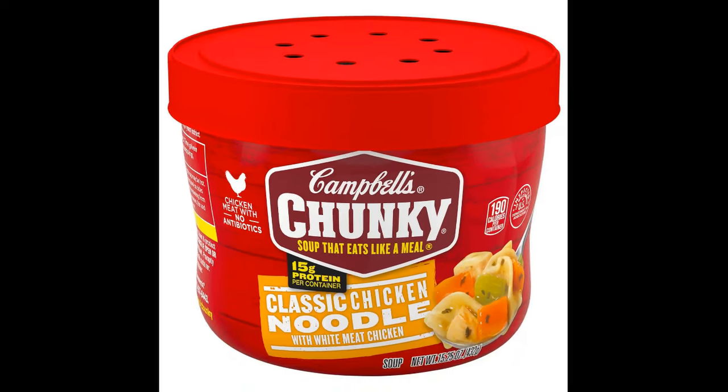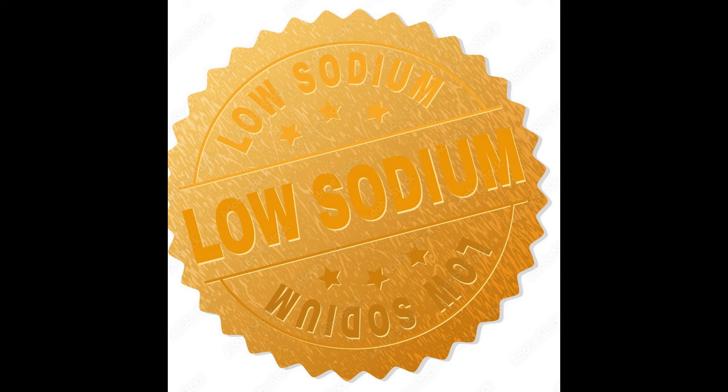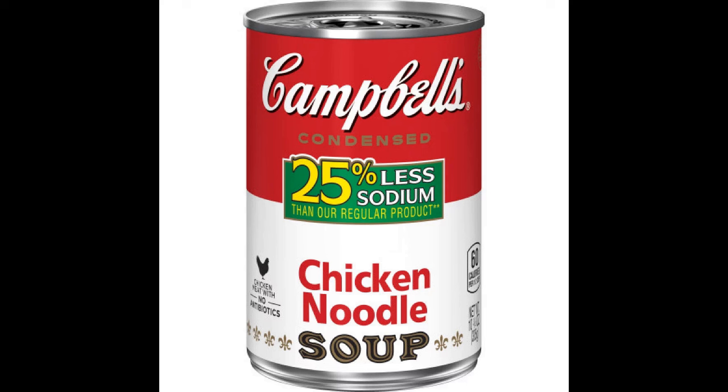Campbell's has not been free of a few controversies. In 2007, they were awarded the Certificate of Excellence for its efforts in reducing sodium, but a few years later, a California ABC News affiliate investigated its claims of 25% lower sodium sold at a higher price, and they discovered it was actually higher in sodium than their regular soup.